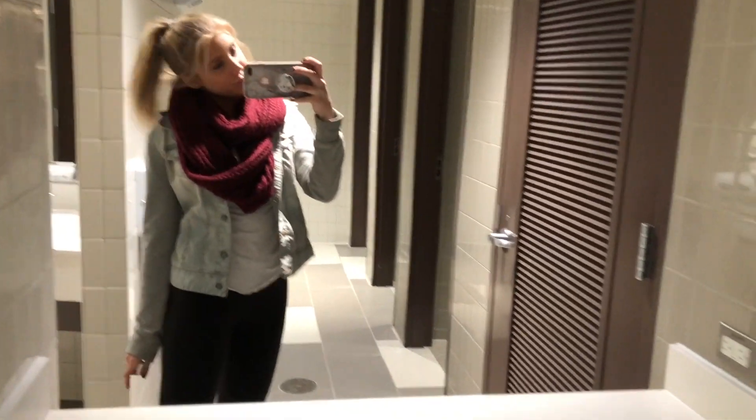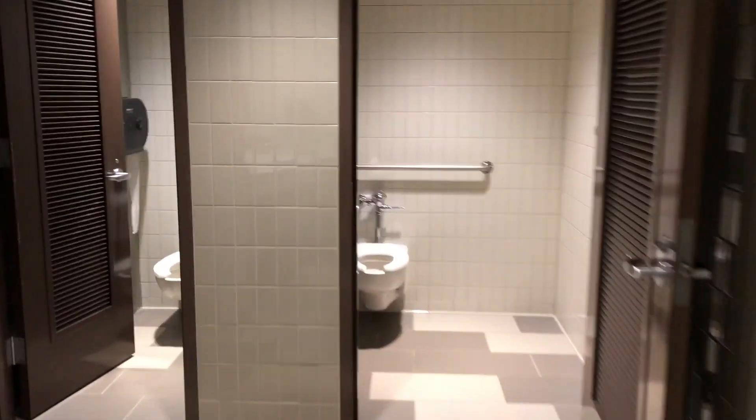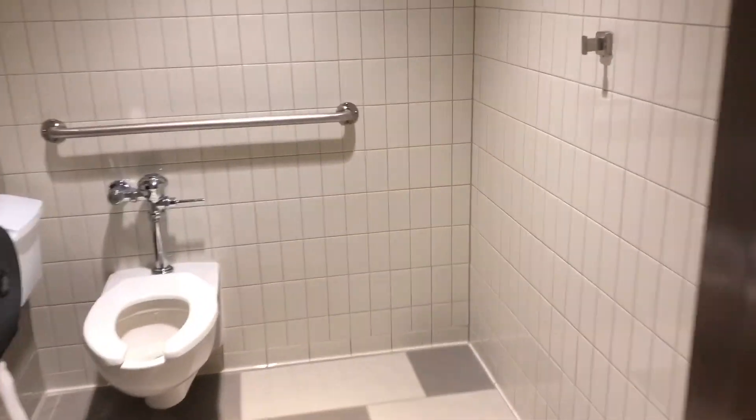I added in this little segment of me in the bathroom to show you how the bathrooms look in Western Heights. When I was coming here I didn't really know how the showers were looking. You have a lot of space in them and it's really nice. It's pretty much the same on both sides, with two or three sinks and then four stalls.